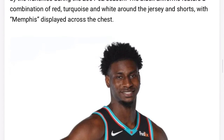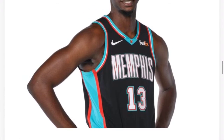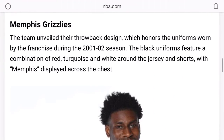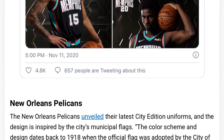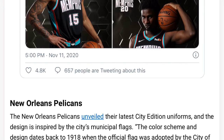Grizzlies — it's a tone down, nothing special. It's definitely a throwback to the 2001-2002 season when Jason Williams and Mike Bibby were playing, and Pau Gasol was on that team — though Pau is more famous from the Lakers. Memphis — yeah, it's not that good, I don't like it. If only they could put the season uniforms as the city ones, like last year's throwback with the turquoise — that was fire.